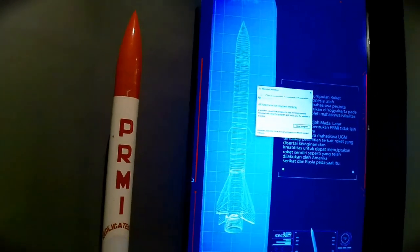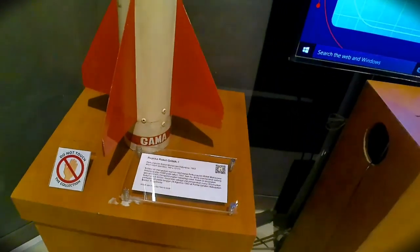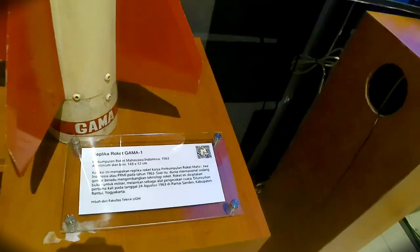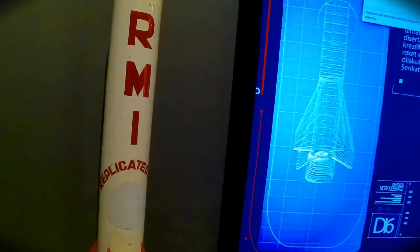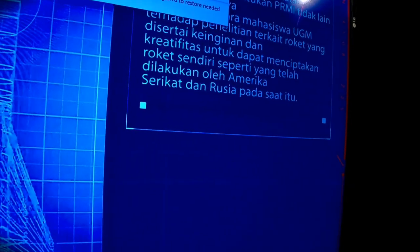Di sini menarik karena saya melihat ada roket. Roket ini sepertinya adalah Roket Gamat 1. Jadi pada tahun 1963, Roket Gamat 2 Indonesia menemukan alat pengukur cuaca. Pertama kali diperkenalkan tahun 1963 di pantai Sanden, Kabupaten Bantul, Yogyakarta.